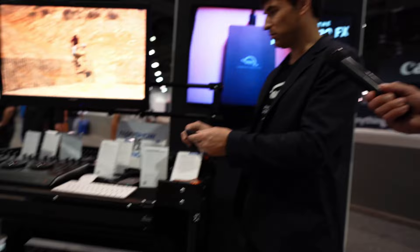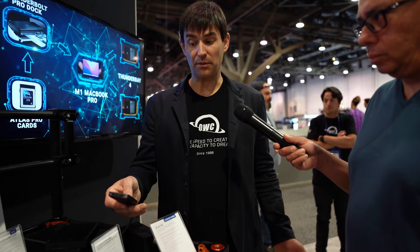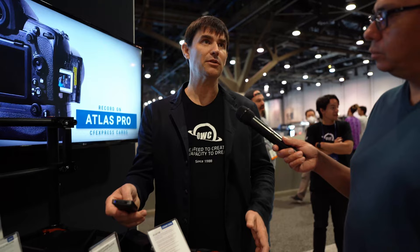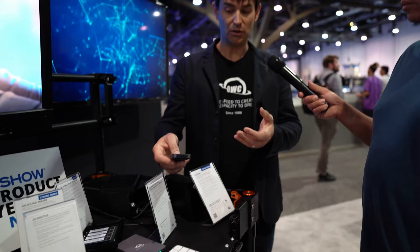This is our new CFexpress reader — it reads all CFexpress Type B cards and supports the full two-lane bandwidth, up to about 2 gigabytes per second. The fastest cards today are in the realm of 1,700 to 1,800 MB/s. It connects via Thunderbolt at 40 gigabits, but it's also backward compatible with USB, so if you have multiple machines you can plug it into anything with USB-A, USB-C, or Thunderbolt and it will read at the maximum speed that connection offers.